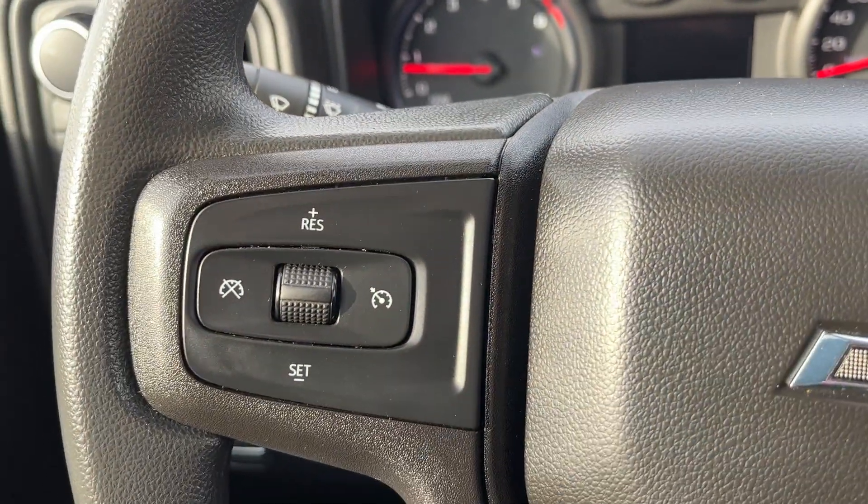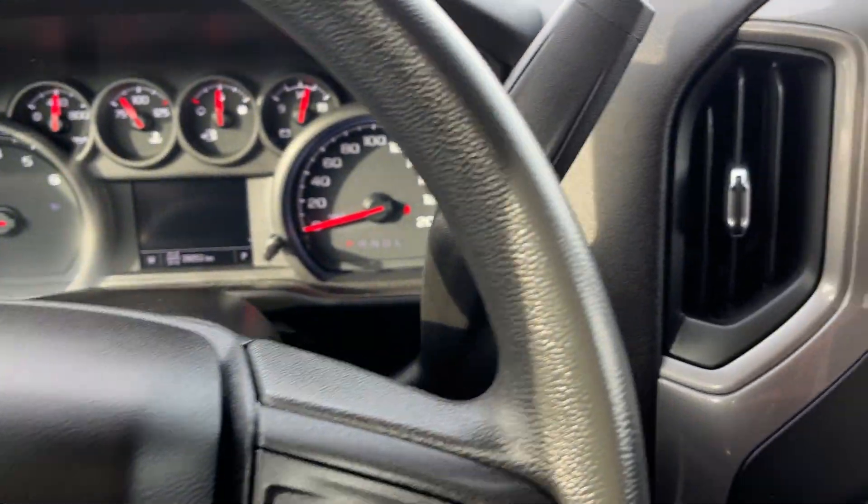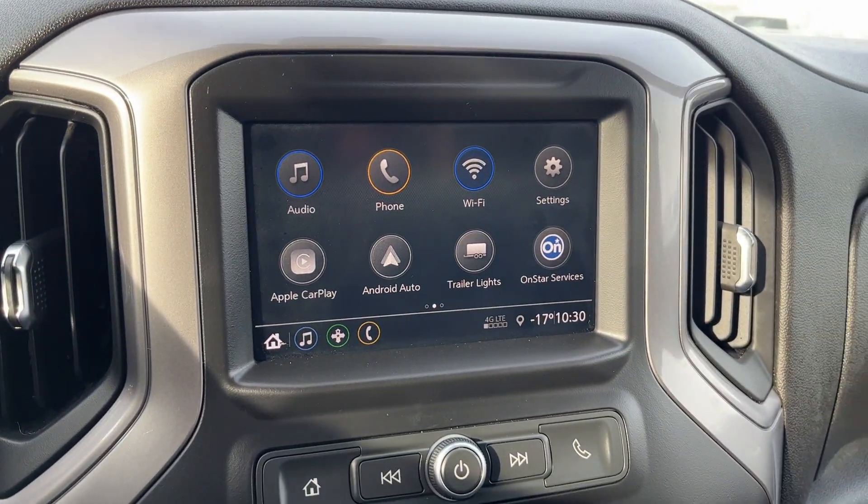Moving down to the left hand side of the steering wheel, this is all of our cruise settings. On the right we have our column shifter and the keyed ignition with our input start into the infotainment system.